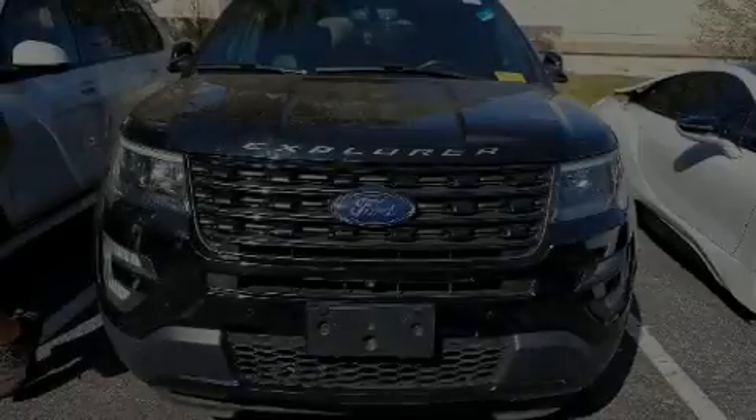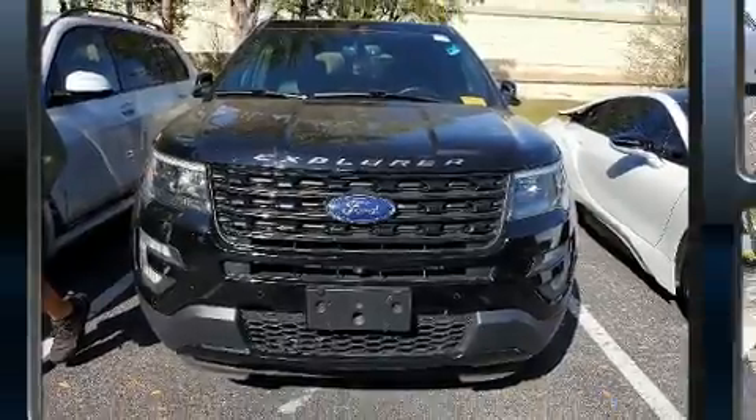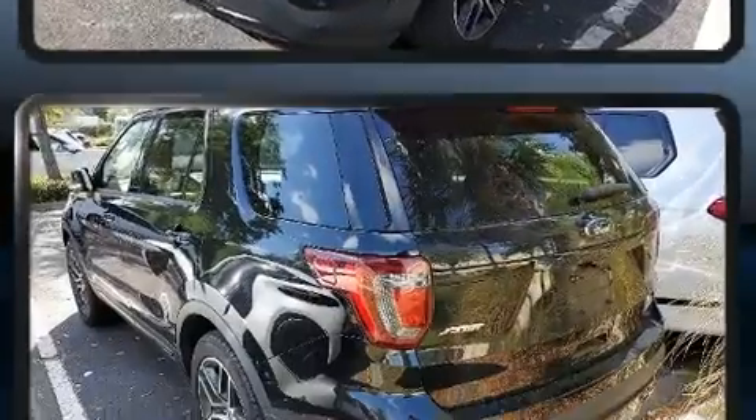Sensibility and practicality define the 2016 Ford Explorer. With less than 40,000 miles on the odometer, this four-door sport utility vehicle prioritizes comfort, safety, and convenience.